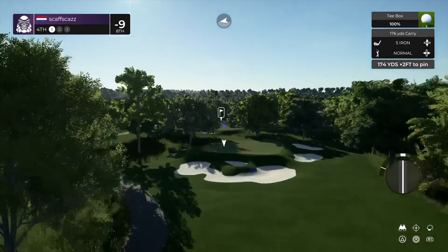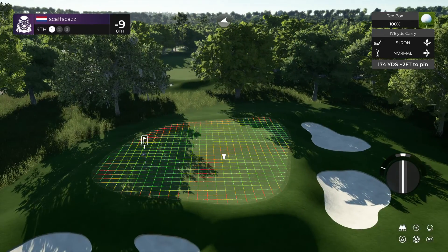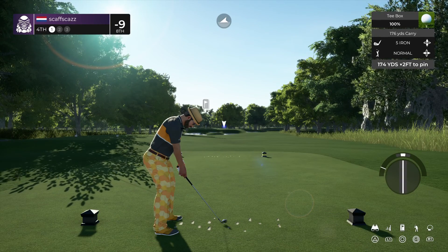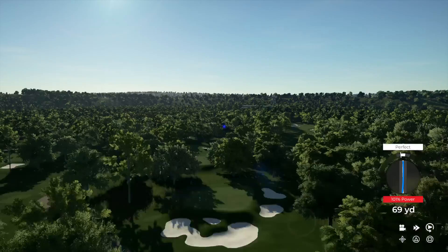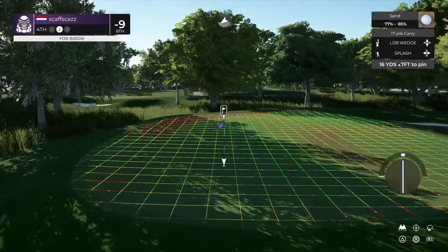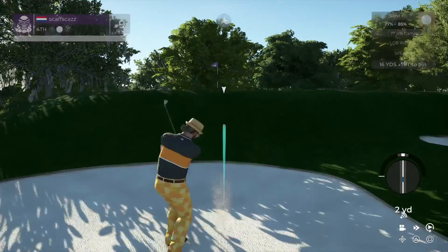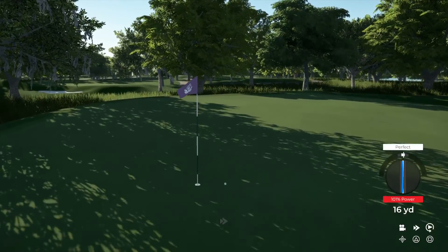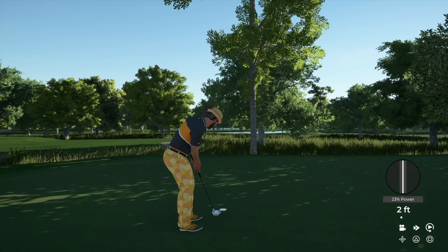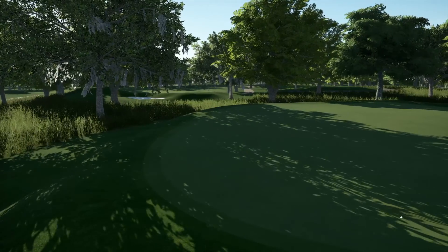We're teeing up on the fourth hole now. That didn't hit the mark, did it? Let's get out of this bunker. Nice shot from the sand. Let's finish this hole out and head over to the next one. Sitting at nine under for the round.